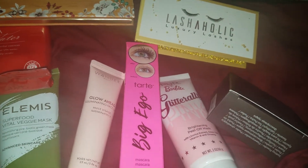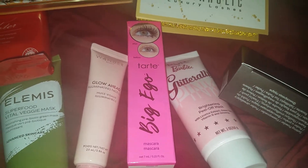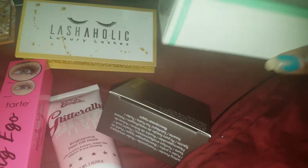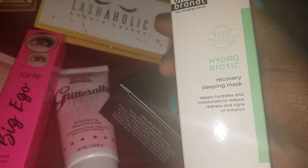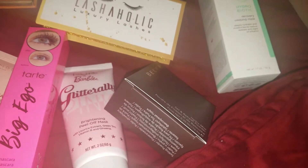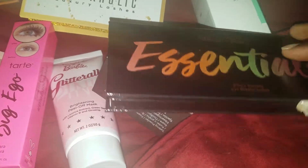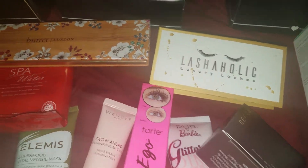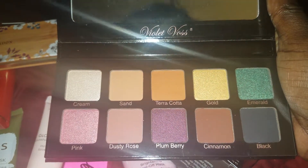This one is September — last month. Oh, there's bubble wrap, so something in here could break. Exciting! The Hydro Biotic Recovering Sleeping Mask — oh, I should have been opening my stuff all along! This is why I love BoxyCharm. Look at that gold. Oh, I like that emerald.